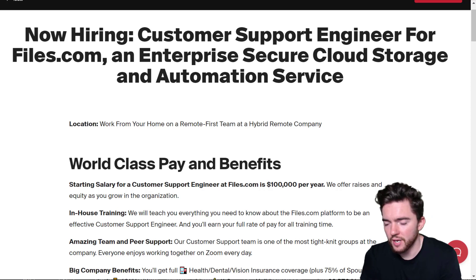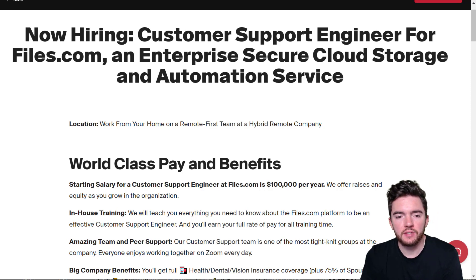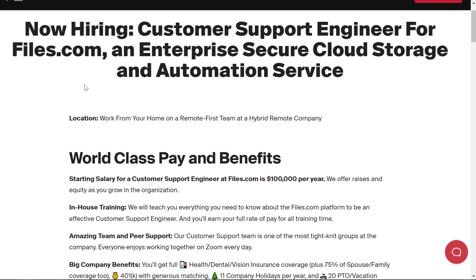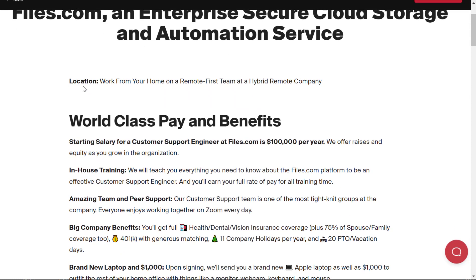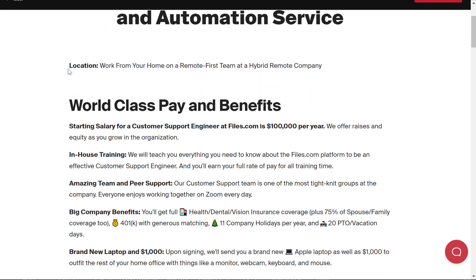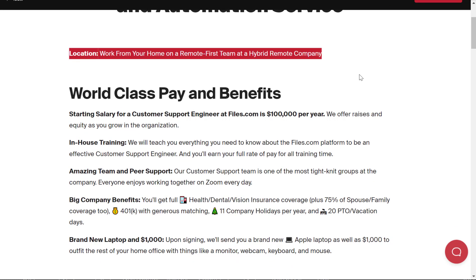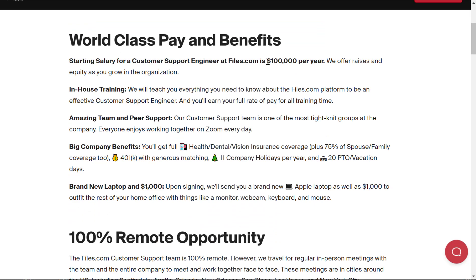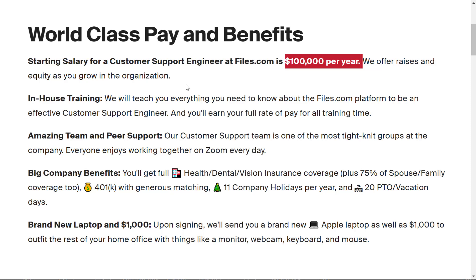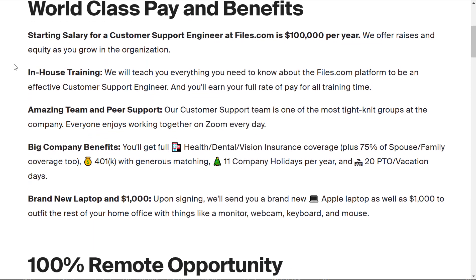In this video I'm going to show you a work from home job paying $100,000 per year basically doing customer support. It's at a cloud storage company called files.com — the role is called Customer Support Engineer, and it's an enterprise secure cloud storage and automation service company. The location is remote, on a remote-first team at a hybrid remote company, and they're offering $100,000 per year with raises and equity as you grow.